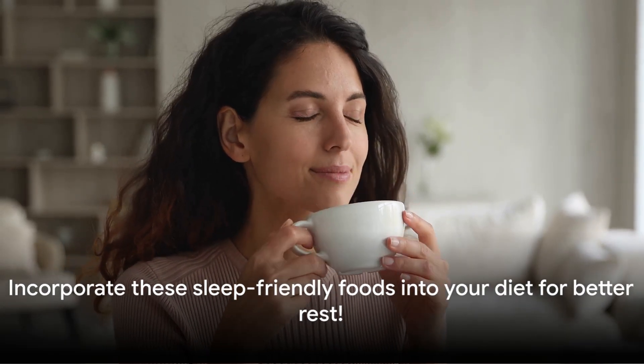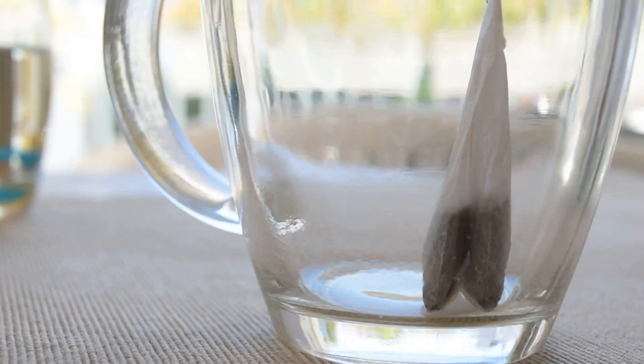These are just a few examples of foods that can help improve your sleep. Don't forget to incorporate them into your diet and see the difference.